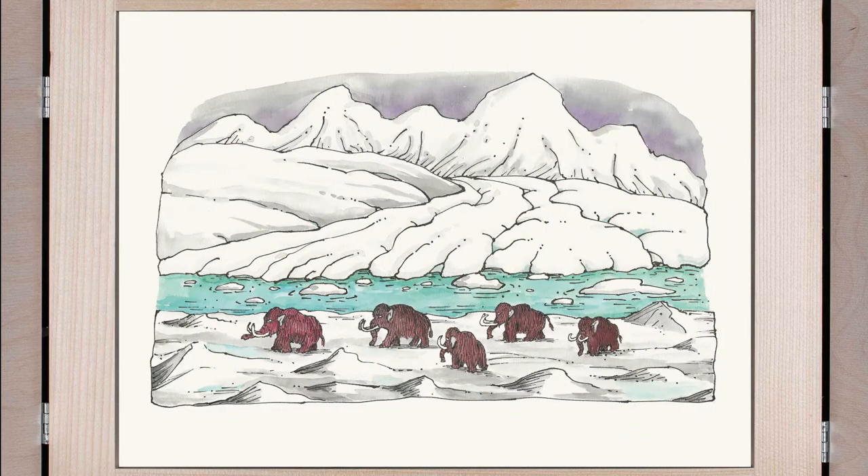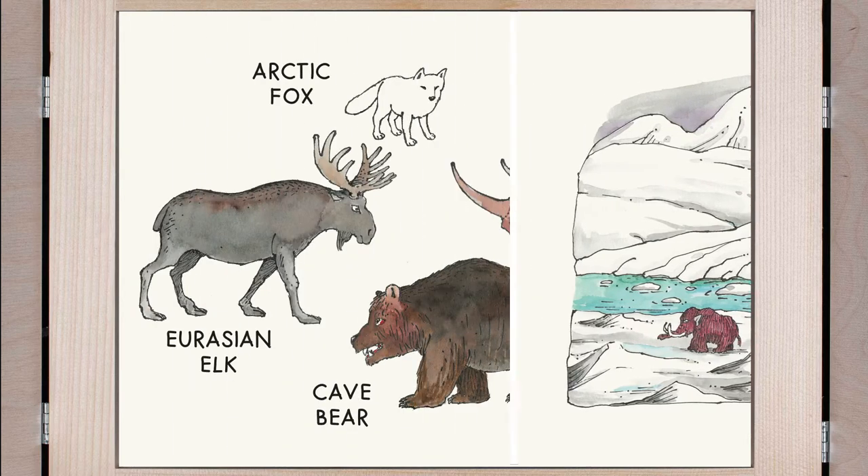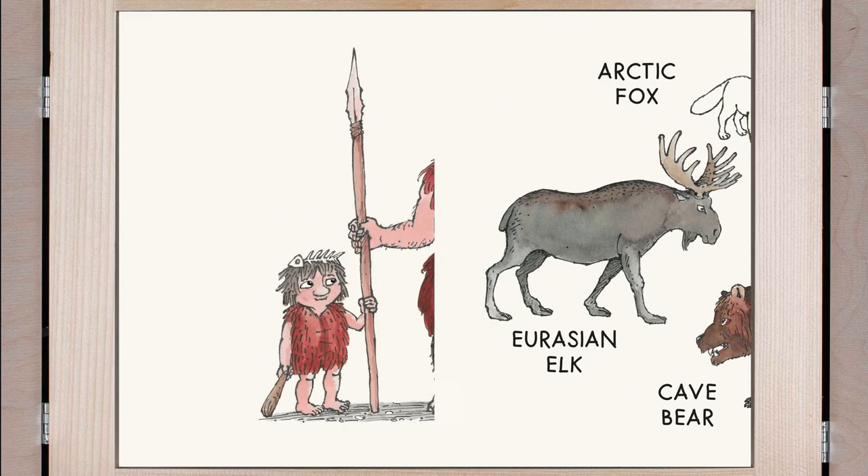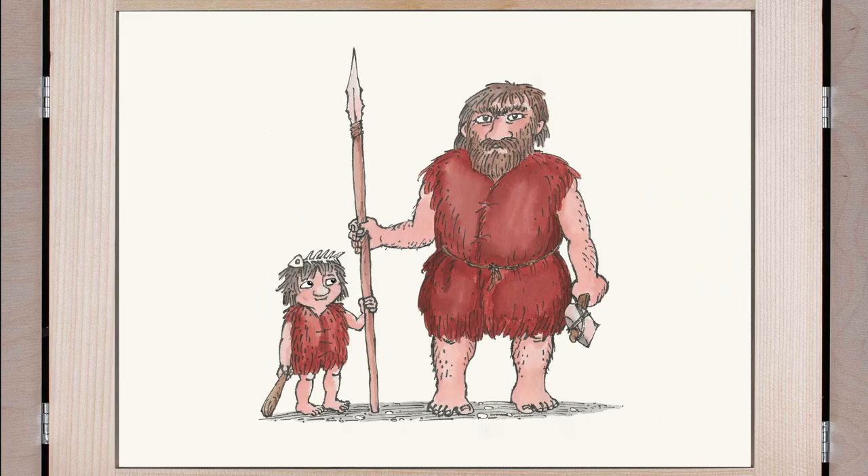When the mammoth lived, it was very, very cold. It was the ice age. Back then, some other animals lived too: Eurasian elk, cave bear, woolly rhinoceros, and arctic fox. And man also lived.